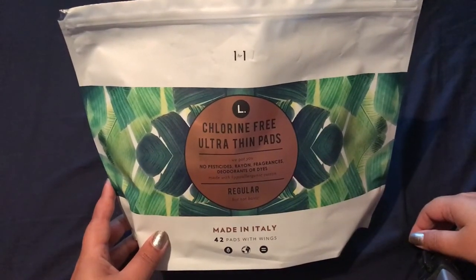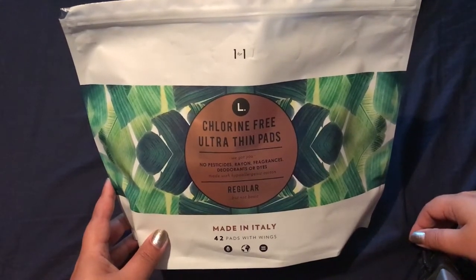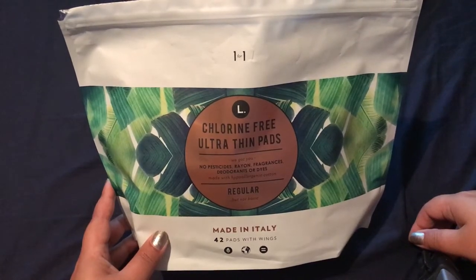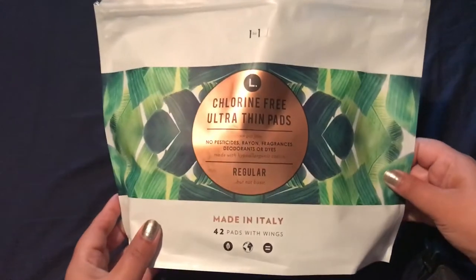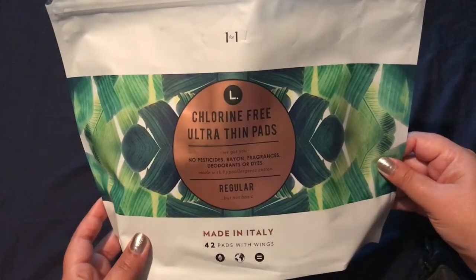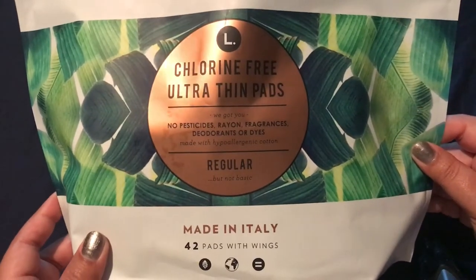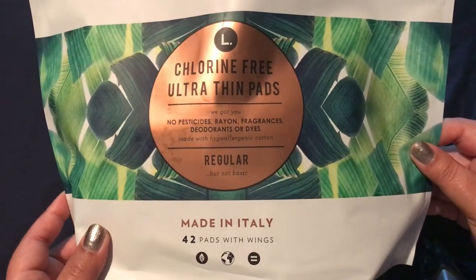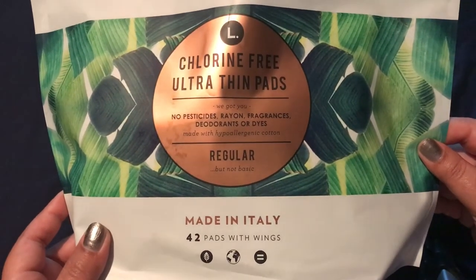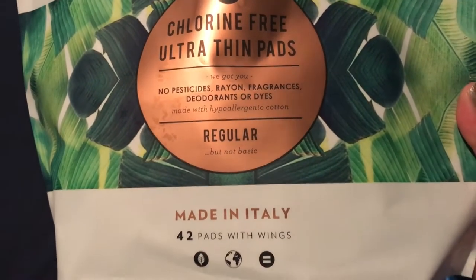Hello, I just wanted to do this quick video to let you women know that I have found something pretty amazing and worth making a small video for. These are the L — which is the name of the company — chlorine-free ultra thin pads. This has no pesticides, rayon, fragrances, deodorants, or dyes. Made with hypoallergenic cotton. And I love this — it says 'regular but not basic.'